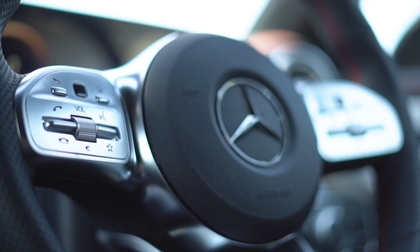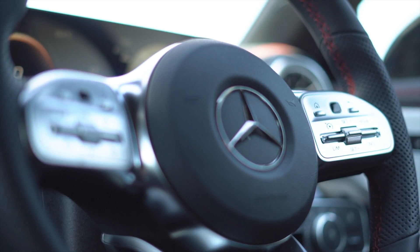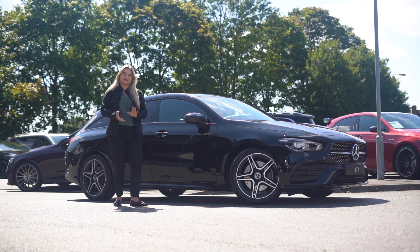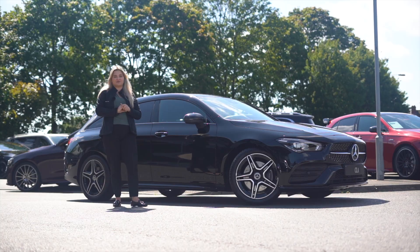We also have tyre and alloy protection available. We can do a tailored finance quotation for you, and we also take part exchanges, so we can create a tailored quote for you. Thanks so much for watching — please feel free to give us a call on the number below, or find a link to our website in the description box.